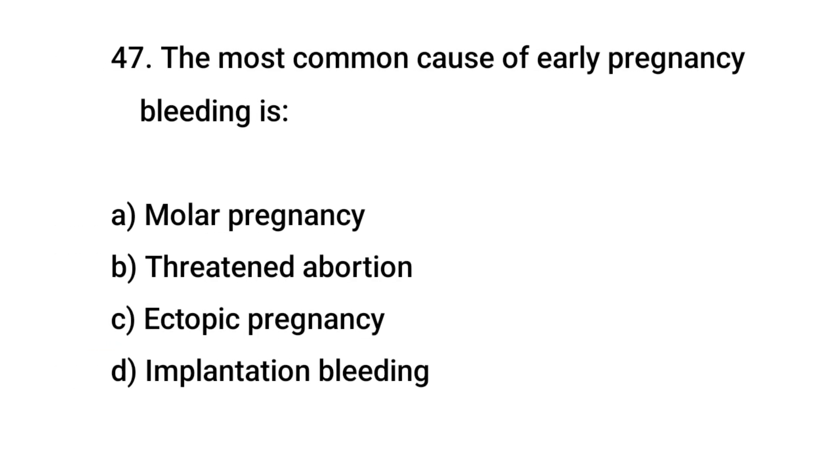Question No. 47: The most common cause of early pregnancy bleeding is? The right answer is B: Threatened abortion.